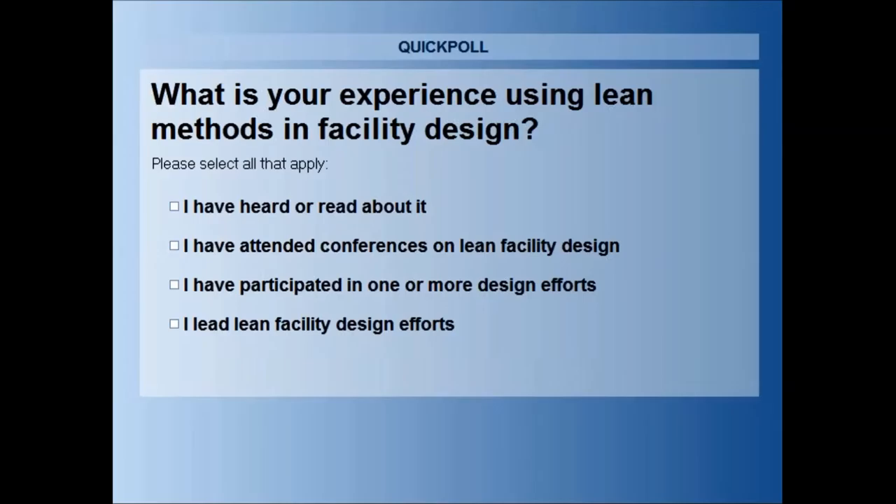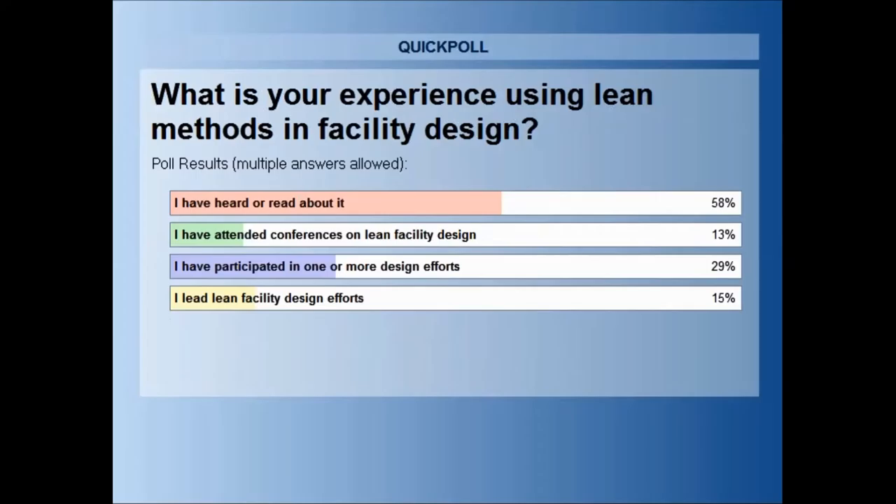It's looking like many folks have had some participation so far. We are going to go ahead and close the poll now. The results show that about half of the people — a little bit more than half — have not really heard much about it, so I'm excited to continue the conversation. It also looks like we've had some participants and some leaders in the work, and about 30% of us have actually participated in events. I'm looking forward to very insightful, intuitive, and challenging questions.